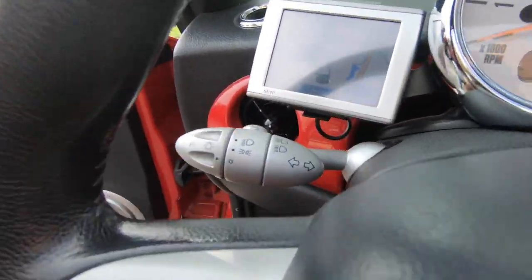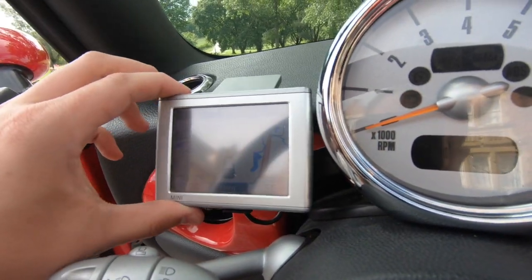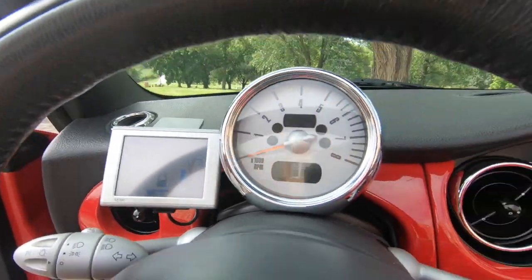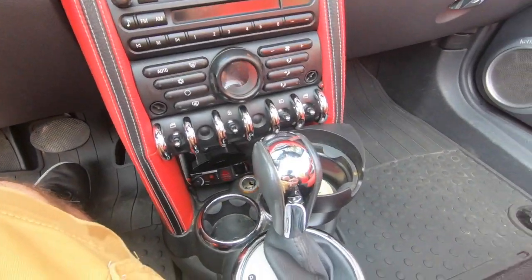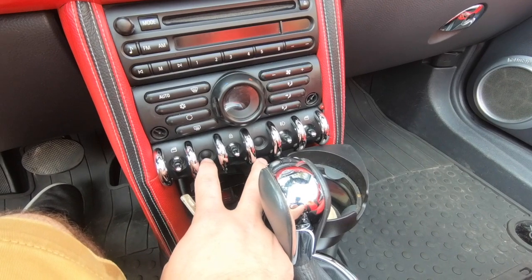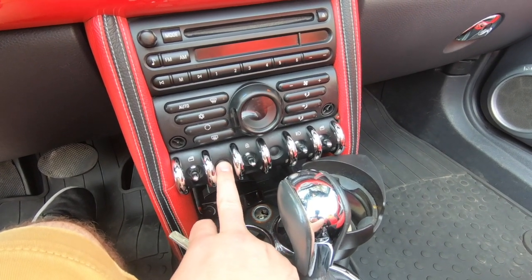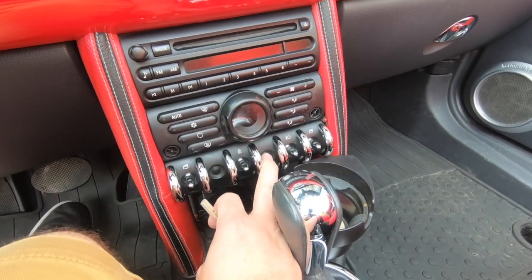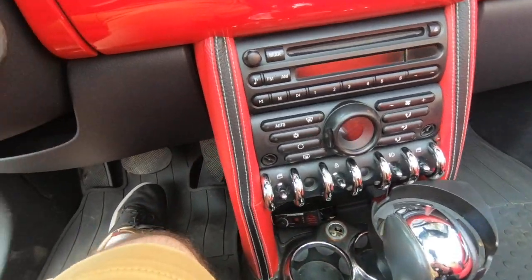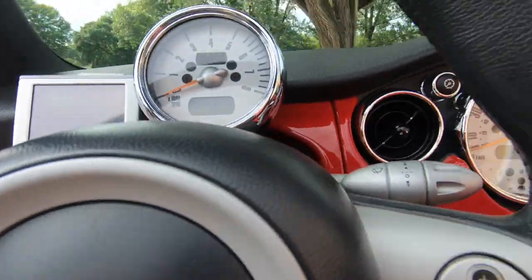This owner also has the early Mini navigation system by Garmin, which is kind of cool — I've never seen that before. All the general toggle switches are present, though the DSC toggle and the rear fog toggle appear to be missing from this car. It's a pretty nice setup overall.